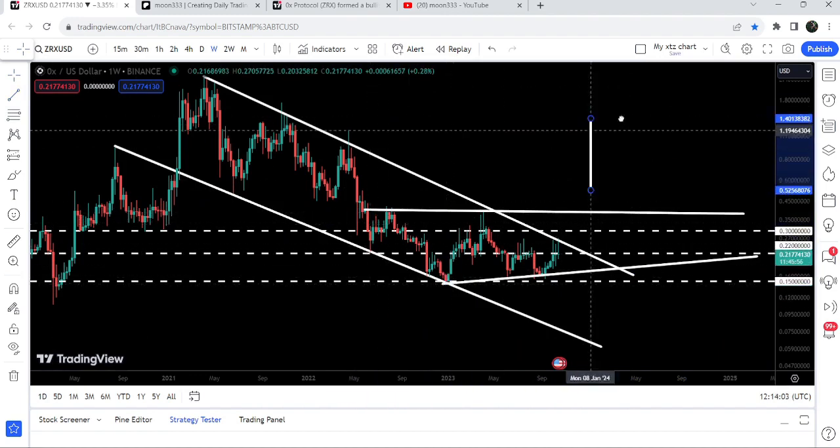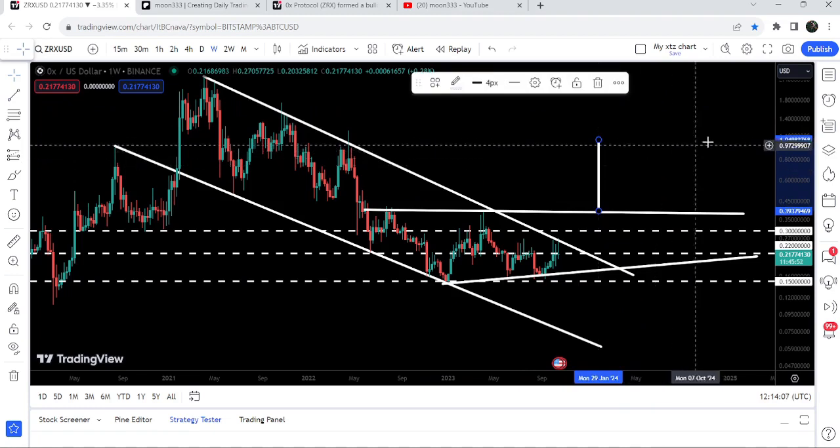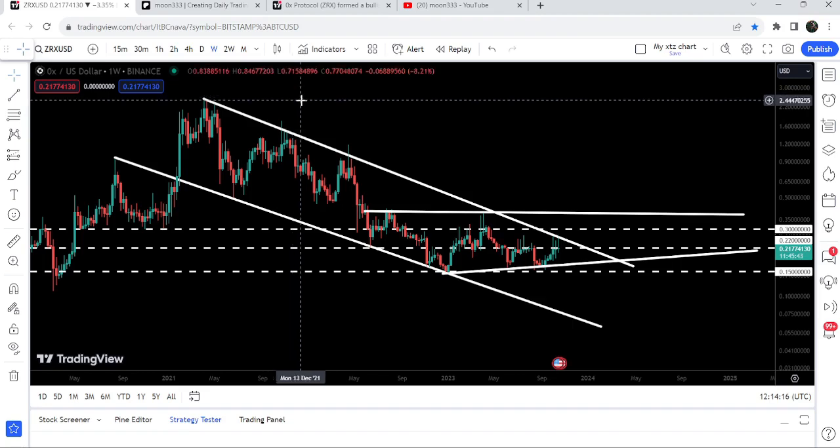If the price is able to break out this ascending triangle, the target will be approximately at one dollar or one dollar and four cents. The final target for this big down channel after the breakout will be at the top of the channel, which can be between two dollars and sixty cents to three dollars.